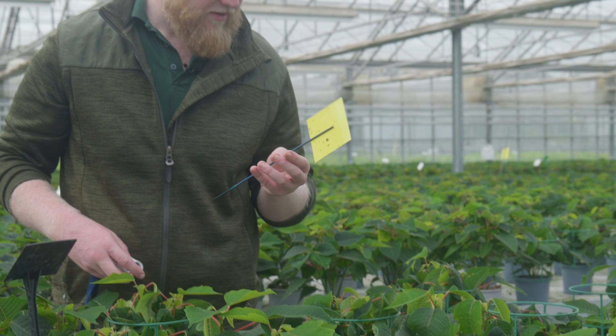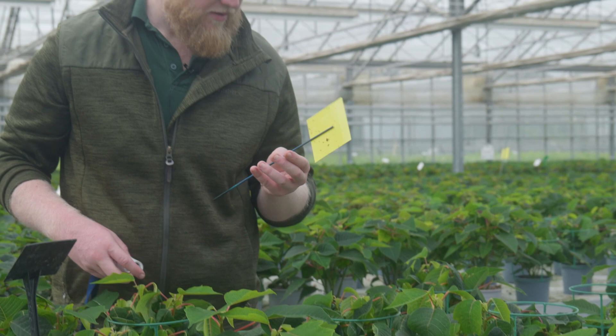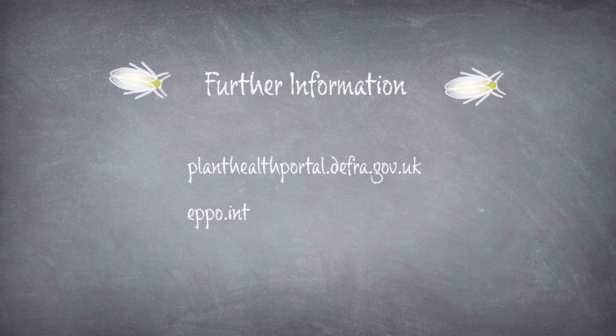Tip 3: whilst we can have a good guess in the field if a pest is BT or glasshouse whitefly because of the filaments, we leave the final diagnostics to the professionals. Ensure to collect as many scales as you can and put them in a suitable container to send to Fera. I hope this video has given you the basis and some insight into the biology of BT and how you can best find it when you're out on inspection. For further information about Bemisia tabaci, I thoroughly recommend you check out DEFRA's plant health portal, EPPO, or CABI.